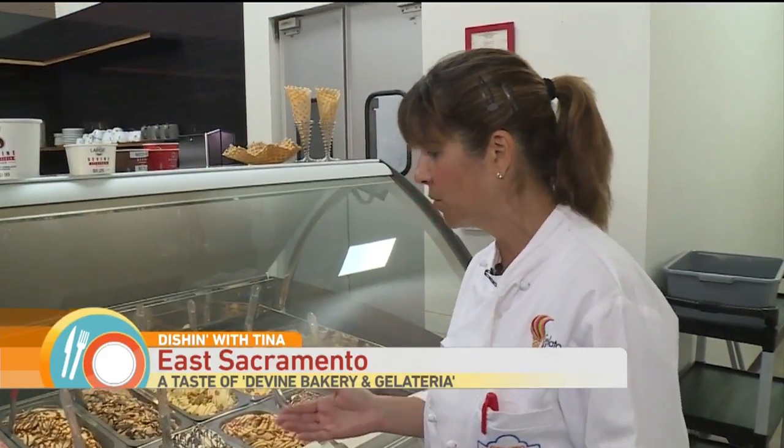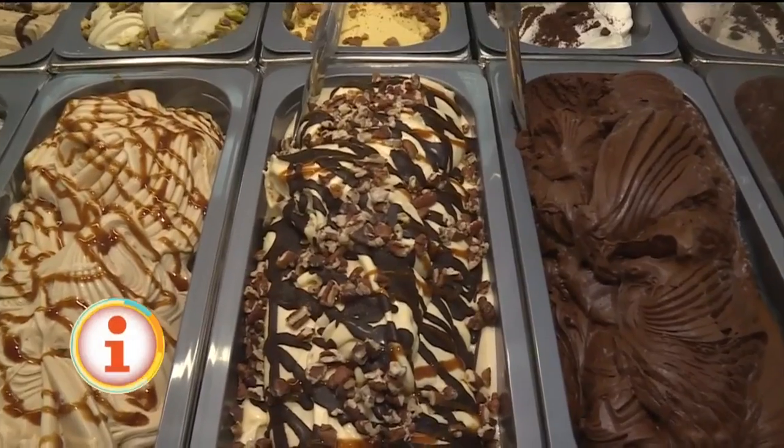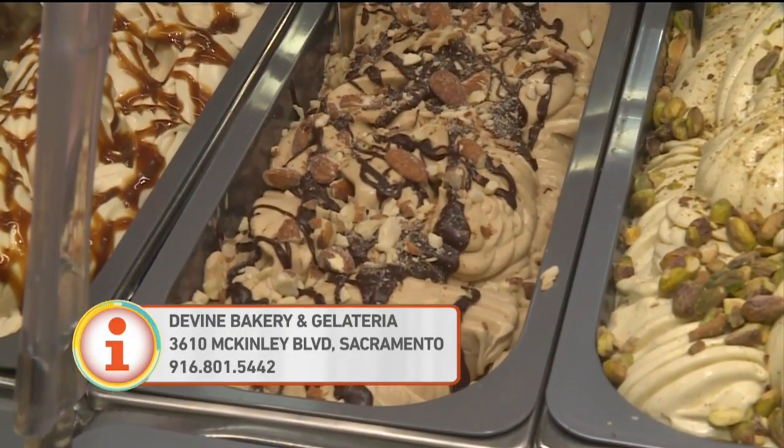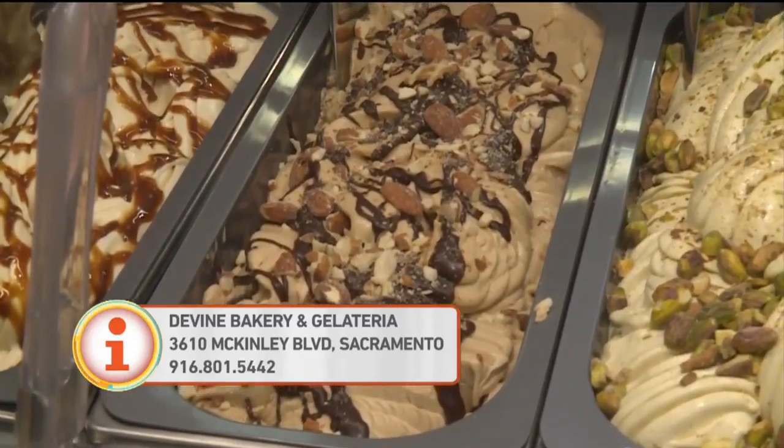We've got traditional vanilla bean, which we infuse with real Tahitian vanilla beans — they're fantastic. Caramel with sea salt is one of our big sellers. The espresso almond fudge is right now my go-to favorite.